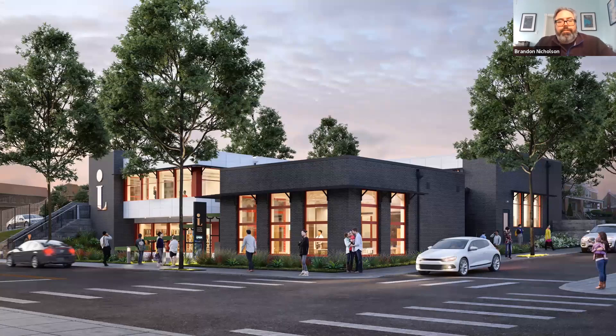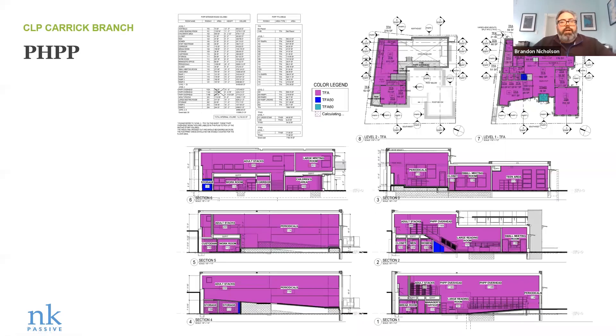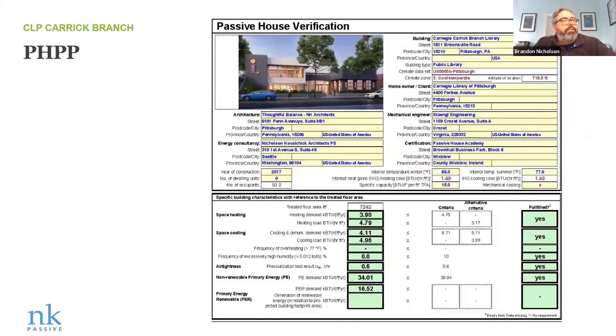Brick still dominates in Pittsburgh, something I really hope to move away from. In a neighborhood where it might get more wear and tear on the outside, a hard surface ground floor was really a consideration. We went to a panel system up high and around the back. From the PHPP, documenting the spaces and analyzing treated floor area — we finally got to a passing model. Jim Bischoff and I worked a lot on certification with PHA. One of the areas that became really painful was dealing with the vestibule and getting someone on the certification side to help us work through the vestibule issues.